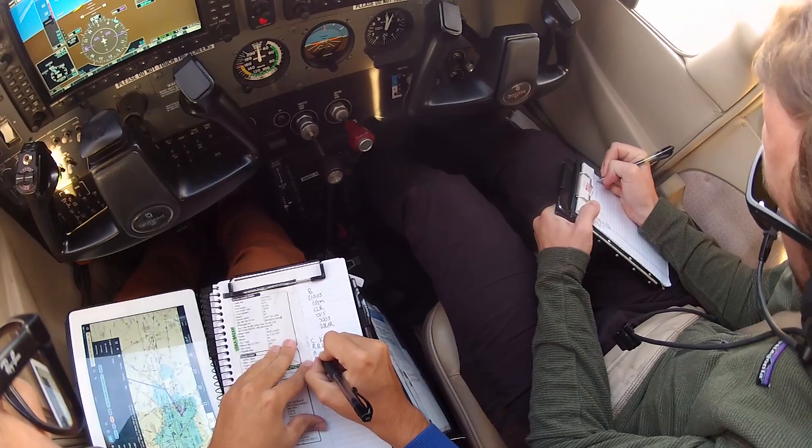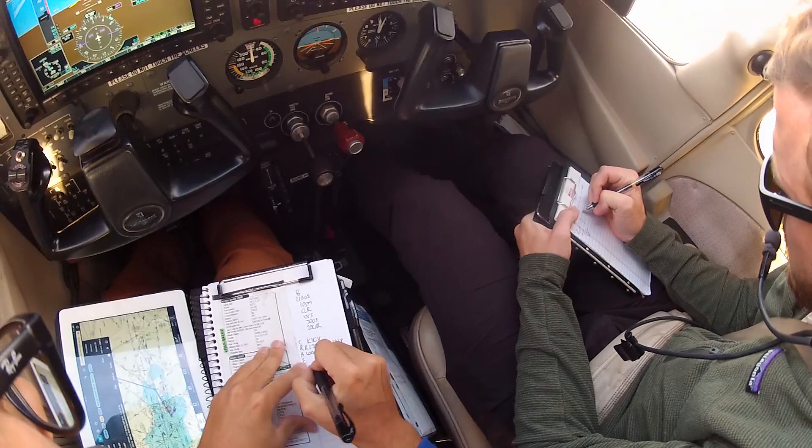Maintain 2000, expect 11,000, 10 minutes after departure. Departure frequency 125.35, squawk 4655.